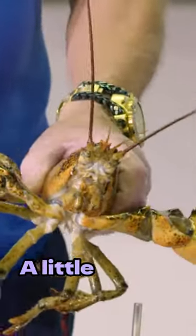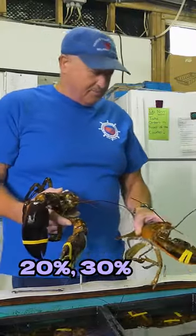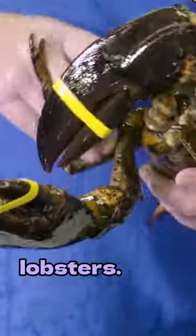Soft-shell lobster — a little sweeter, a little juicier, not quite as much meat in them. They're probably about 20%, 30% water in them this time of the year. In your hard-shells, they're full-meated lobsters.